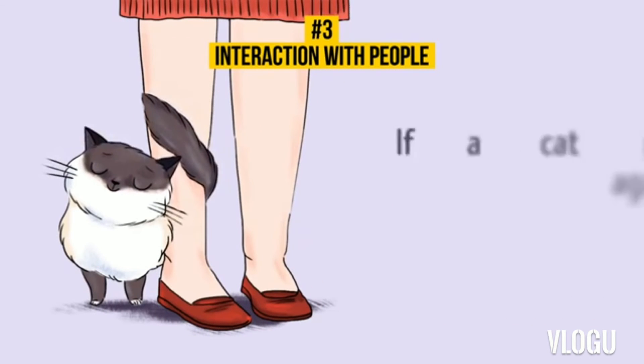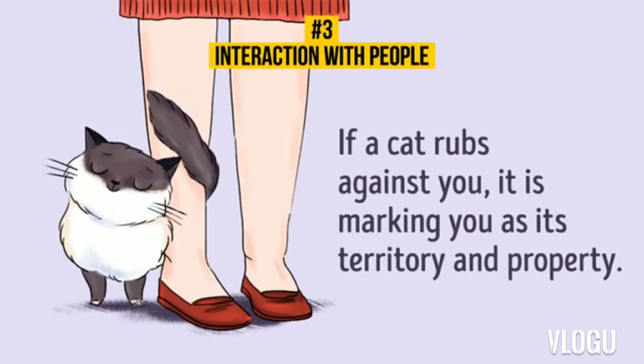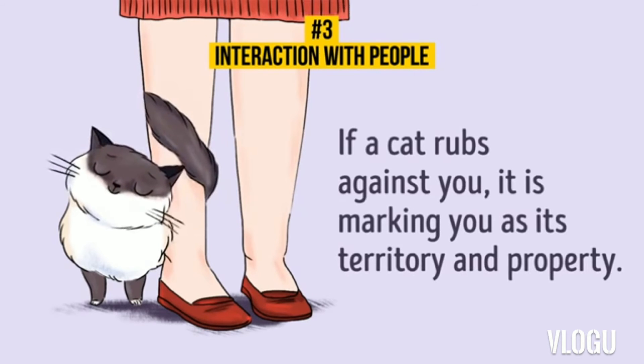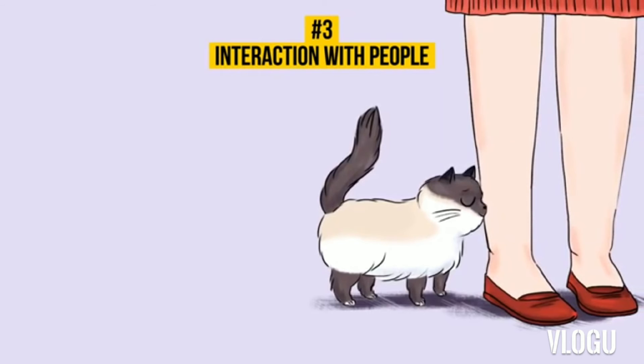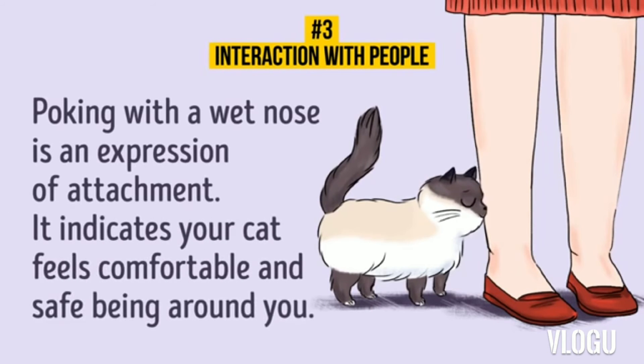12. Interactions with People: Rubbing against you. If a cat rubs against you, it is marking you as its territory and property. 13. Poking. Poking with a wet nose is an expression of attachment — it indicates your cat feels comfortable and safe being around you.